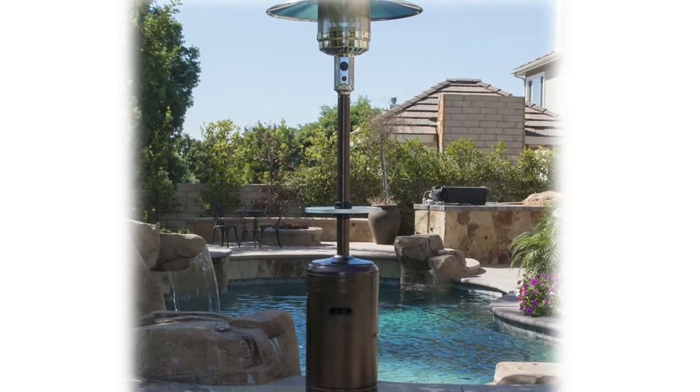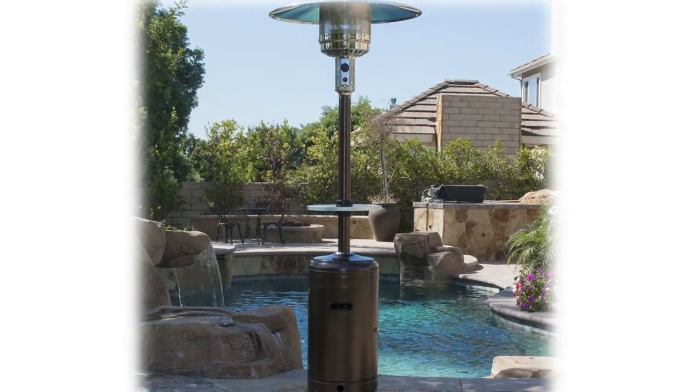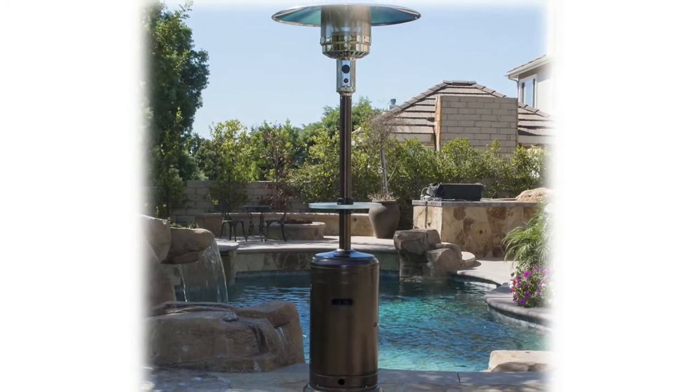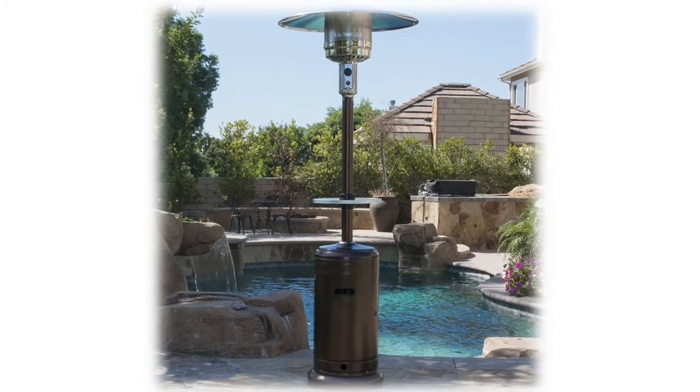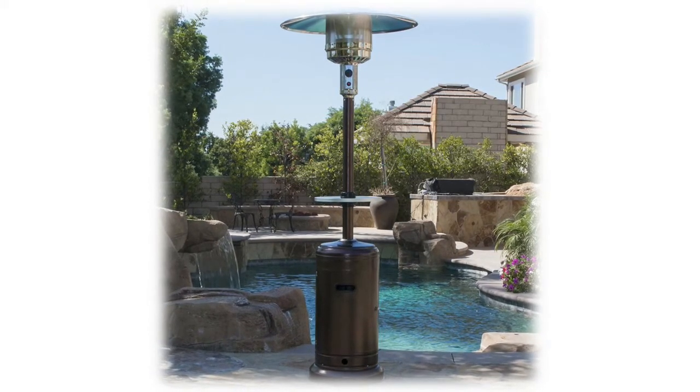Keeping you and your family cozy for up to 10 hours. The stylish patio heater was built with durable steel and is powder-coated with a black stainless steel finish to keep it from rusting and wearing down.